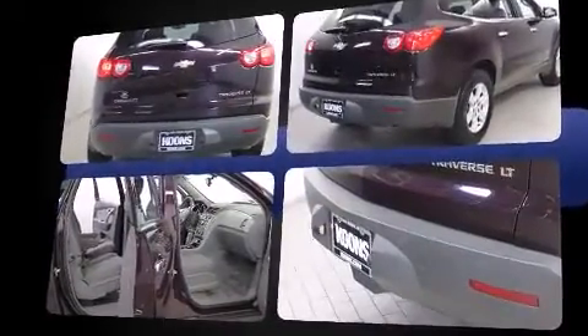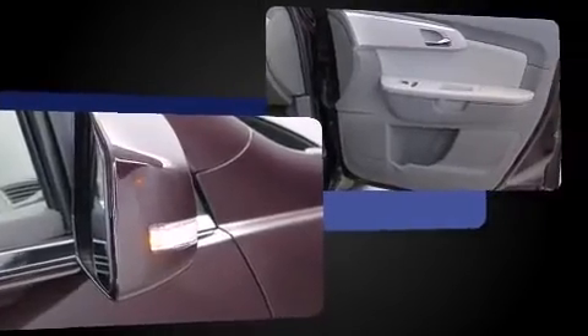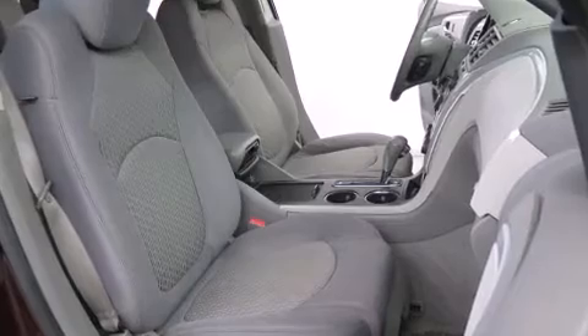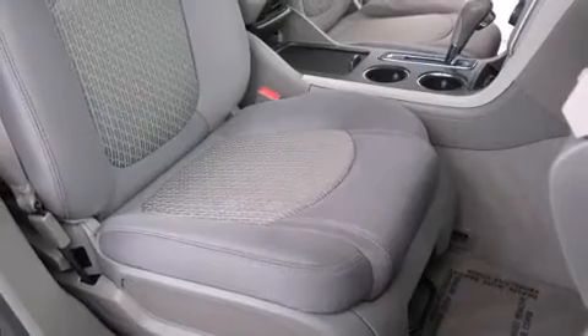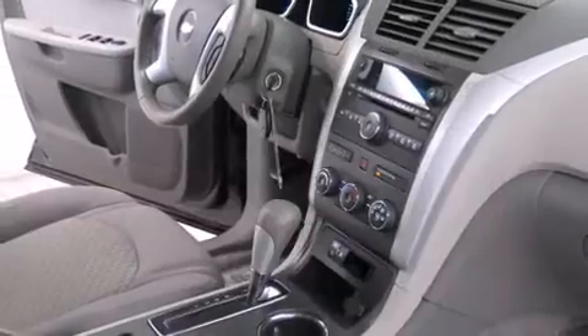Fully automatic headlights, heated door mirrors, and one-touch window functionality are included. Third-row seats provide an even greater maximum passenger capacity. A premium sound system with six speakers delivers a sensational audio experience for you and your passengers.